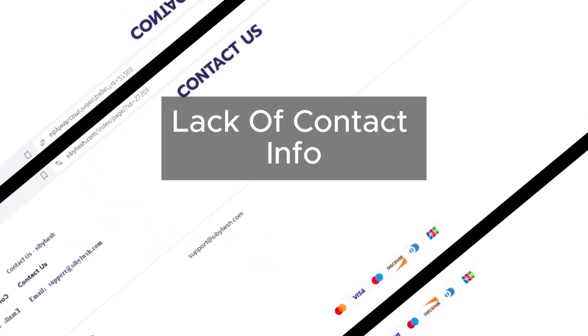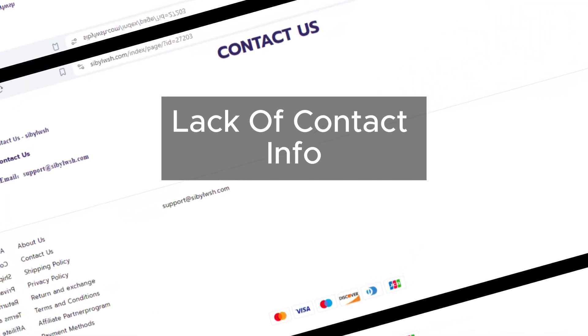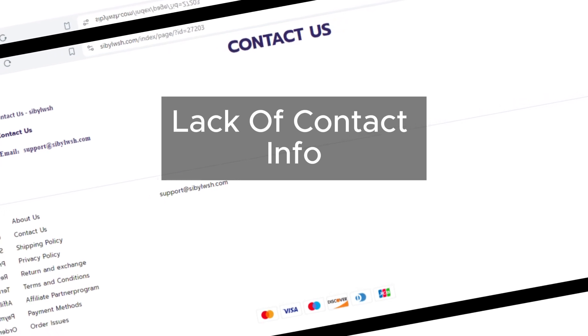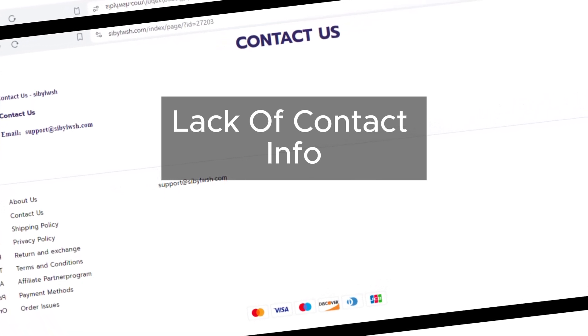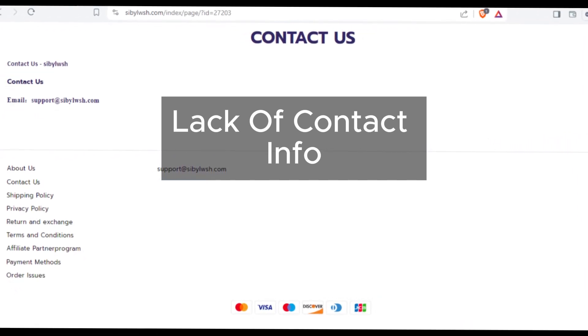Next up, the lack of contact info. Reputable online stores make it easy for customers to get in touch, but Sibelush, not so much. Important details like phone numbers and addresses are conspicuously absent, leaving us scratching our heads.